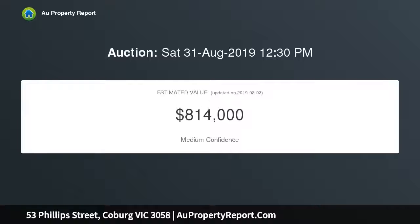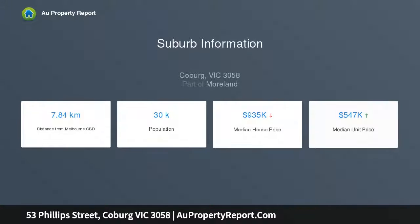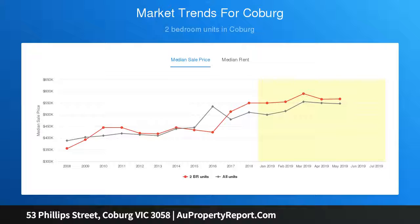Reap rewards and find a lifestyle you love on approximately 242 square meters, within a stroll of transport, parks, and primary schools. In a position well south of Bell Street, it's handy to the popular cafes, restaurants, and shops of cosmopolitan Sydney Road, and approximately eight kilometers to the CBD. All that remains is for you to unlock the potential.